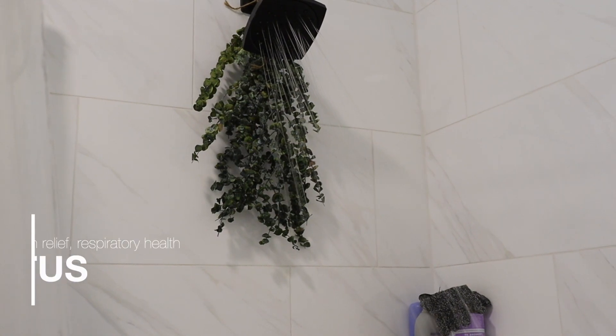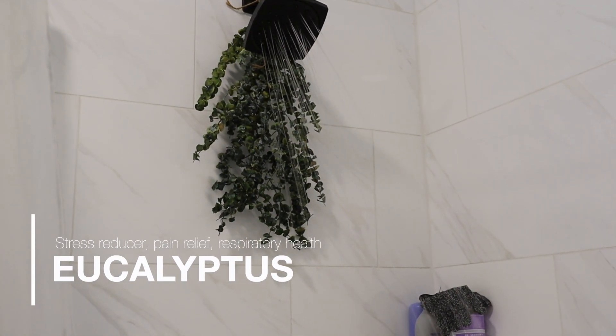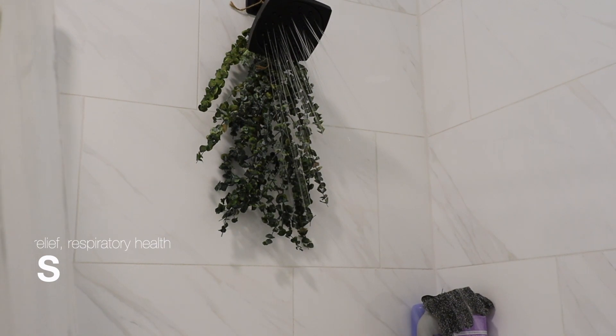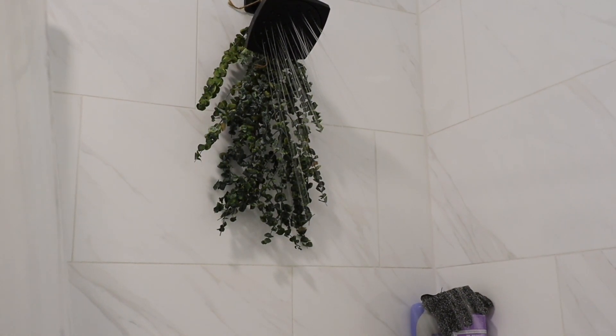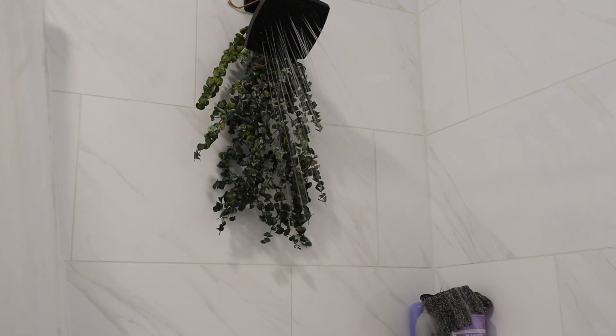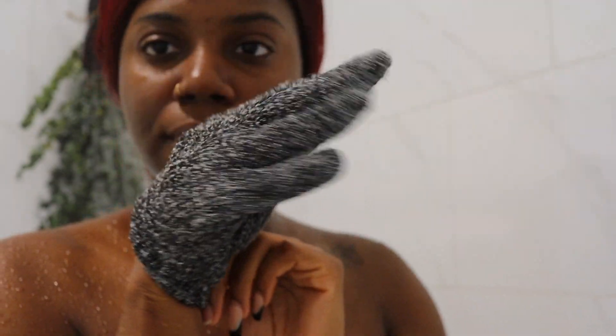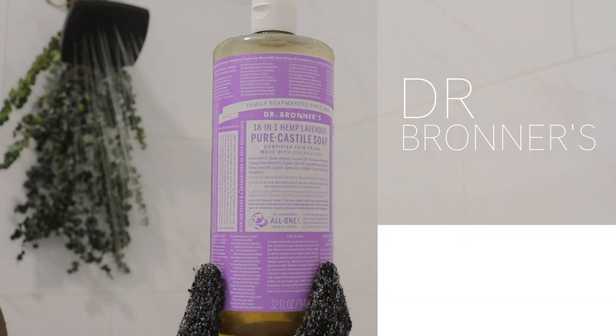I also have a eucalyptus plant in my shower — this helps with stress reduction, respiratory health, sinuses, and it just smells really good. It's great for aromatherapy. I do like to use a hand glove to scrub my body every day just for exfoliating, and this is what's going to leave you with really soft skin.